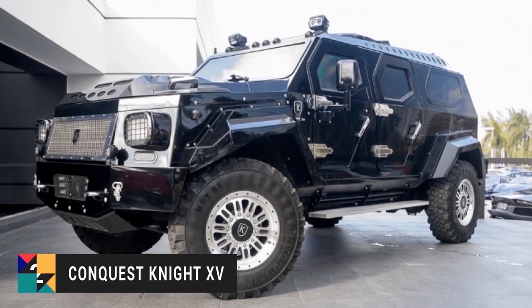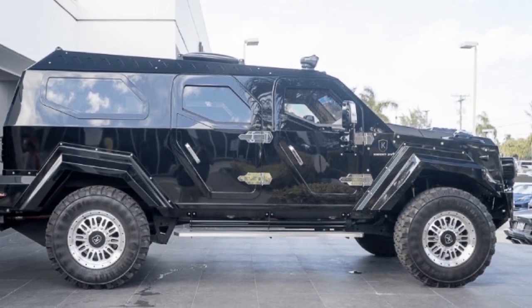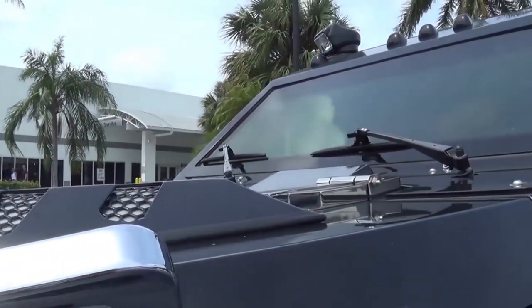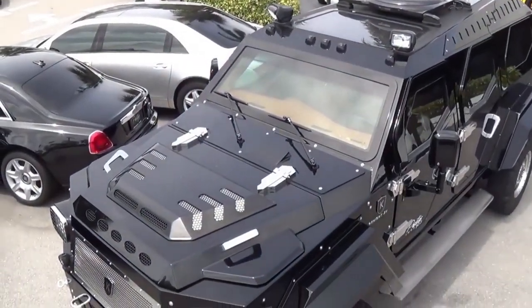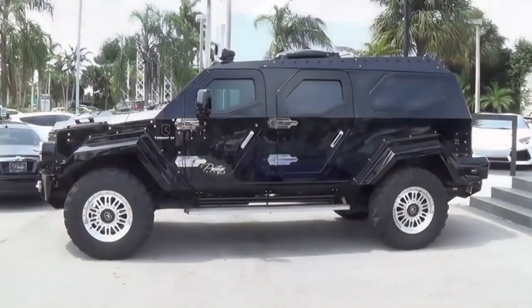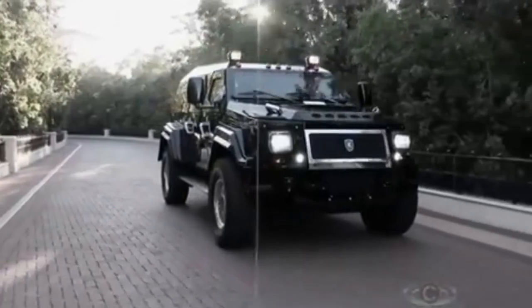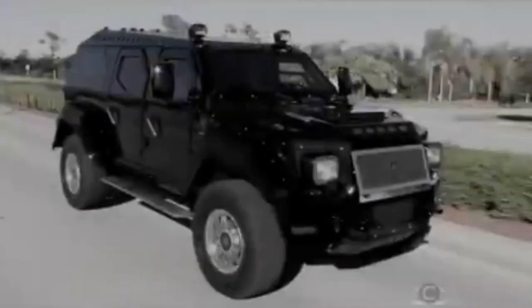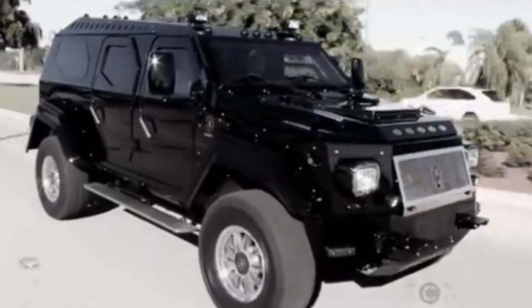Number 2: The Conquest Knight XV. The bulletproof Conquest Knight XV costs $799,950. According to Conquest Vehicles Incorporated, only about 100 of these vehicles will be produced, so if you're looking for something rare, this might be the perfect choice. The Knight XV is a handcrafted, ultra-luxurious, fully armored SUV of the future inspired by military vehicles, with unmatched security features.